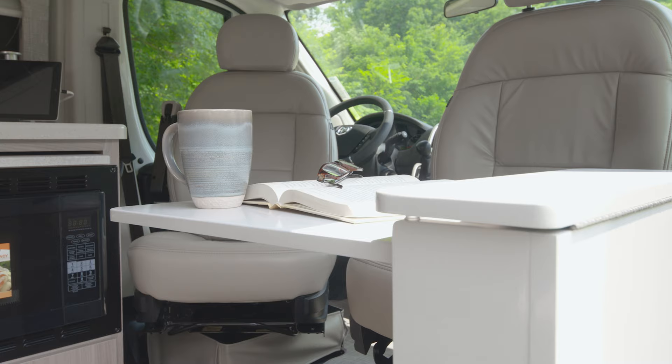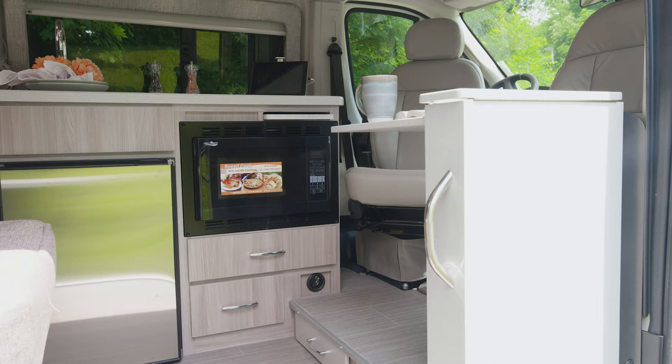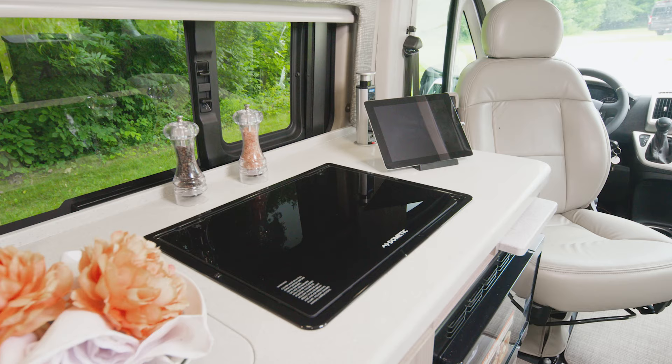Or maybe you're not ready to sleep — sit at the flip-up table at the passenger seat and catch up on that book you've been meaning to read. You're greeted by this well-equipped kitchen when you walk in. It has everything you need for home-cooked meals on the road: your fridge, your microwave, a cooktop, a sink — yes, this is a full kitchen in a 21-foot van.